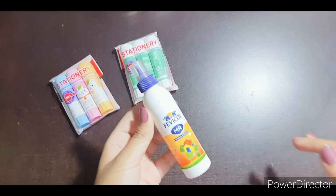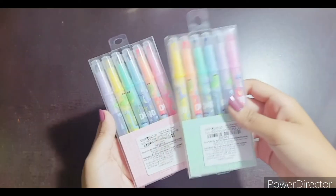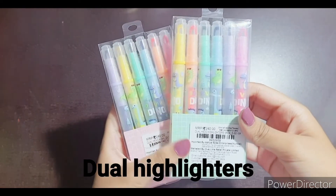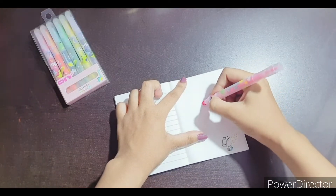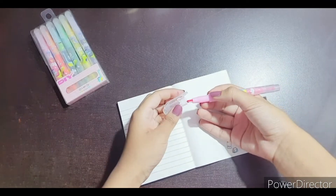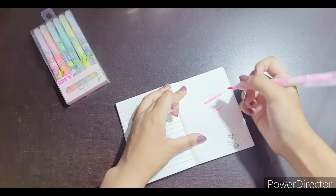I also bought the Fevicol for sticking purposes, and it's 20 rupees. Next are these highlighters — the price is 240 rupees for both. It has a highlighter tip and also a thin tip which works like a sketch pen at the back.